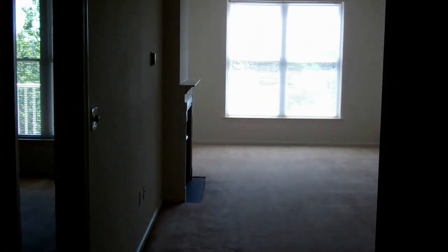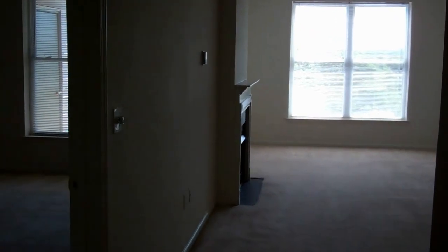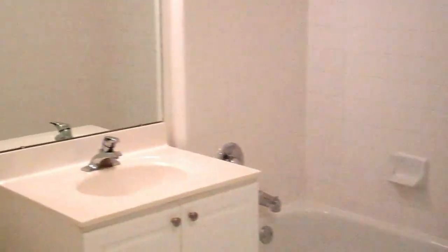This is Prospect Towers, one-bedroom mid-rise apartment, 782 square feet of space. Walking in from the front door, in the foyer, you'll find a coat closet, access to a full bath, stackable washer-dryers in every unit.